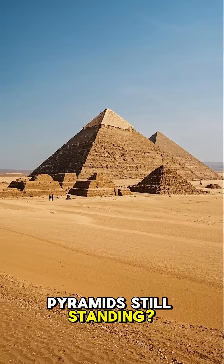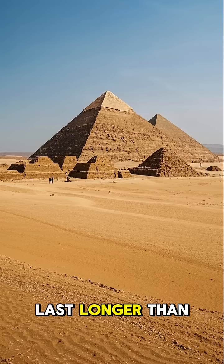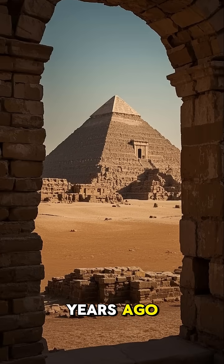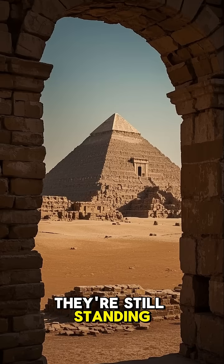Why are the pyramids still standing — the ancient buildings from thousands of years ago? Why do they last longer than modern buildings? We built this one about 100 years ago, and look at it now — it's crumbling. But the pyramids, they're still standing strong.